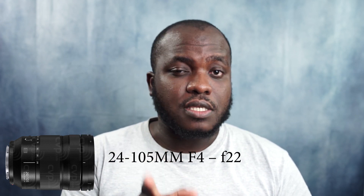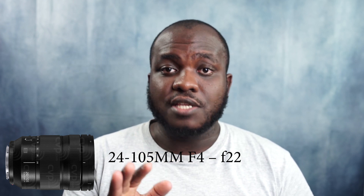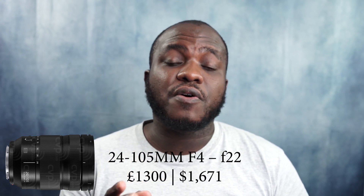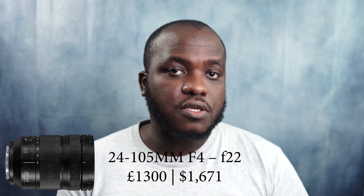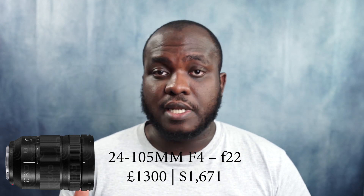The price, however, is where this lens gives you pause. This lens is going for £1,300 in the UK — I'm guessing in the US that would be around $1,500 to $1,600. Either way, it's not going to be a cheap lens.